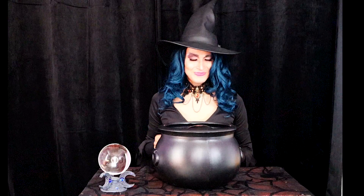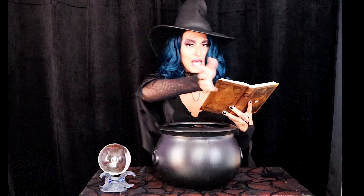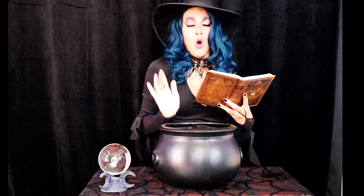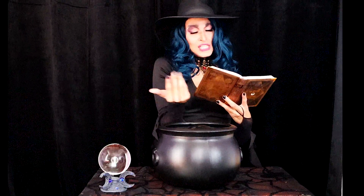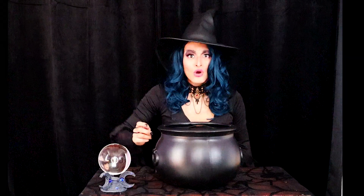Now I'm ready to chant the spell, and it goes like this. Rejoice! A magic spell is cast. Behold a wondrous witch's chest. A transformation comes to pass. From something feeble grows a knockout rack.